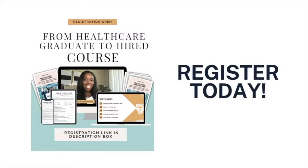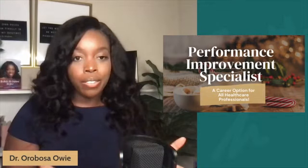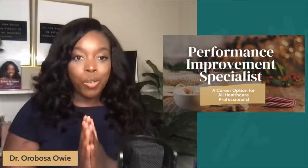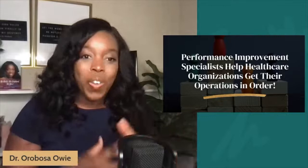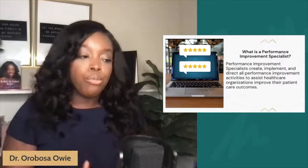All right, we are back. Today's conversation is focusing on the job position of a performance improvement specialist, and this is a career option for all healthcare professionals. Whether you are in healthcare management, administration, public health, or even on the clinical side of healthcare and looking to transition into the performance improvement sector, this role may be right for you. A performance improvement specialist really helps healthcare organizations get their operations in order, directing all performance improvement activities to help improve patient outcomes. You have to be a really great problem solver and a patient advocate.